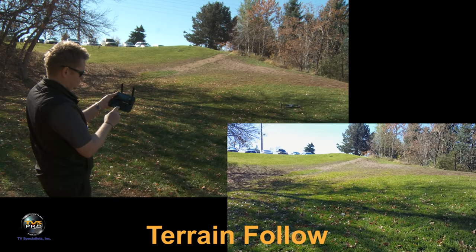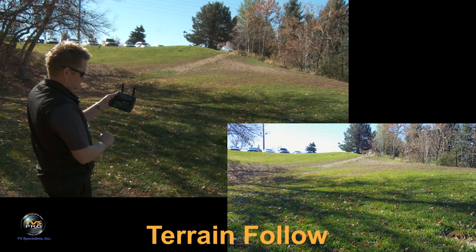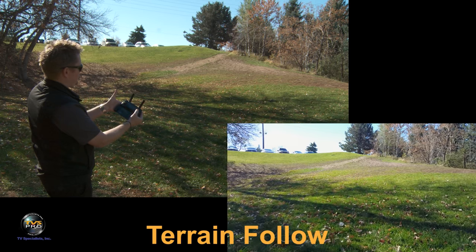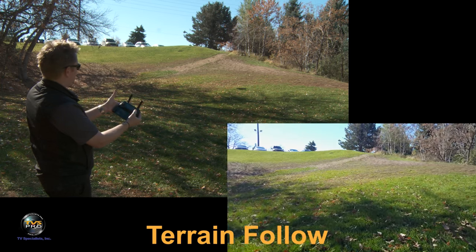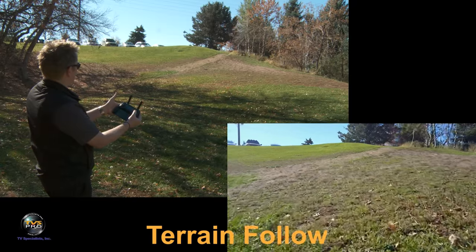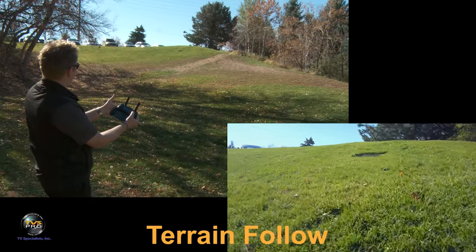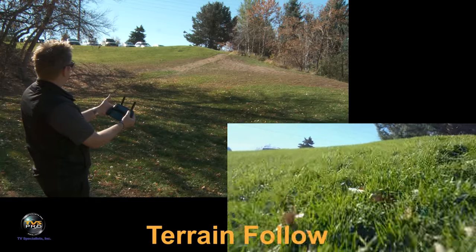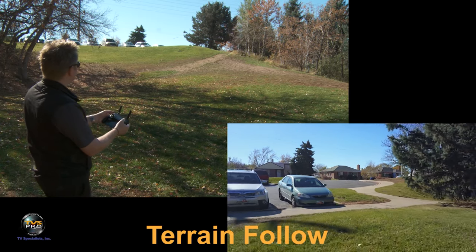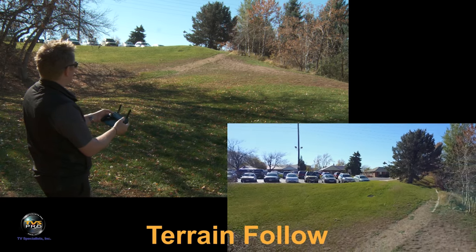In terrain follow, you need to designate your altitude before you tap on that app — it can't be a maximum of more than 40 feet. My left thumb is not going to correct the altitude, and it will maintain that altitude and follow the terrain. Look at that — it gets really close because I'm low. If I had started at a higher altitude, it would not have gotten that close. No higher than 40 feet.